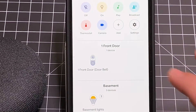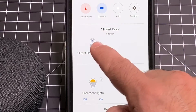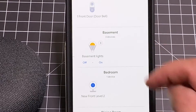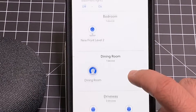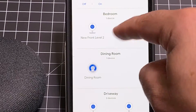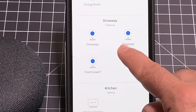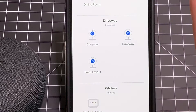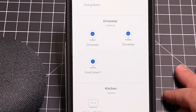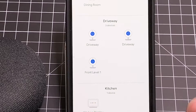Everything is nicely organized. Here's my front door, my basement lights, my bedroom lights. I actually have a security camera pointing outward. We have our dining room thermostat, my driveway cameras. You might say, wow, this guy has a lot of cameras — remember, I also do a lot of reviews, so they just come over and I put them up and for whatever reason they just stay there.